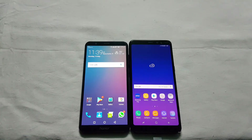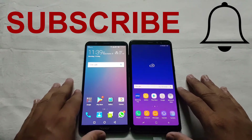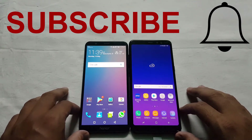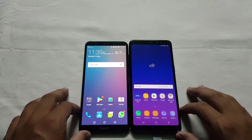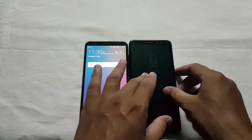Hey guys, Bilal here, welcome back to another video. This is the comparison between the Honor 7X and Samsung Galaxy A8 Plus. The Honor 7X costs around 13,000 rupees whereas the Galaxy A8 Plus costs 33,000 rupees, which is a huge difference. The question is: should you pay double the price of the Honor 7X and buy the Galaxy A8 Plus?